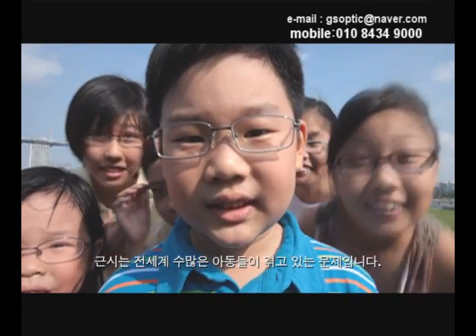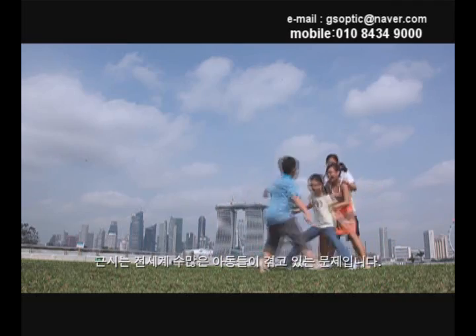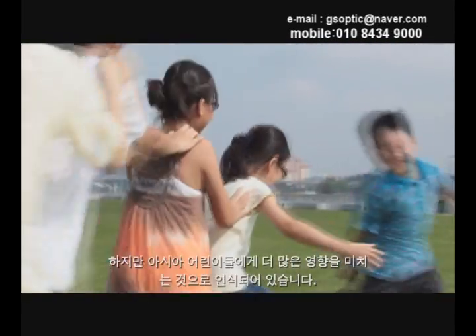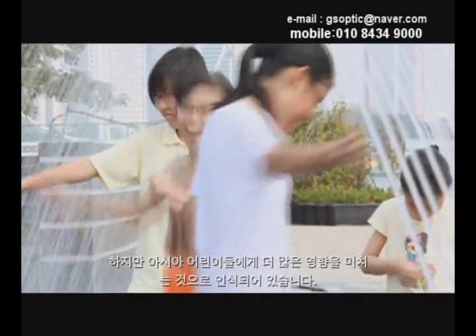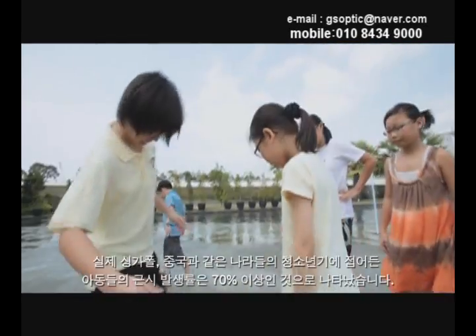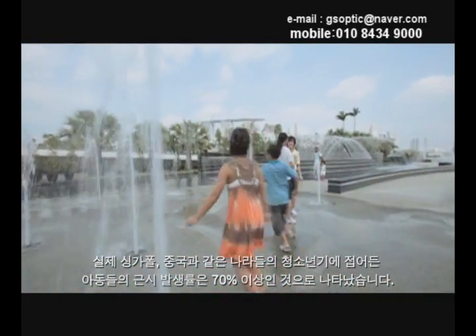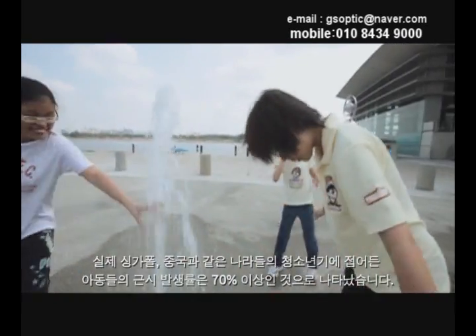Myopia, also called nearsightedness or shortsightedness, is a common vision problem occurring in many children worldwide. It's been well recognized that it's more likely to affect and more prevalent in children of Asian descent. In fact, the incidence of myopia is greater than 70% as children approach their late teens in countries like Singapore and China.